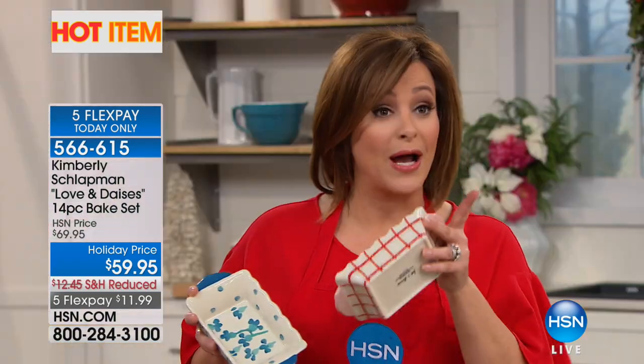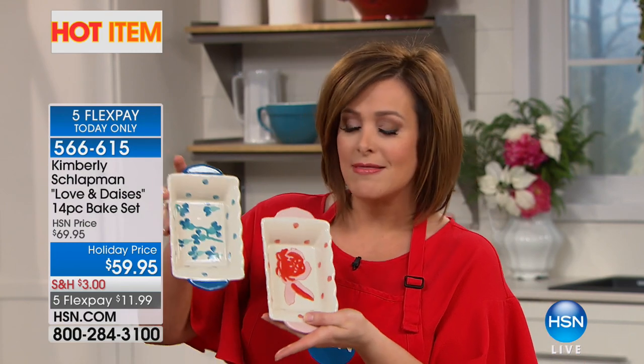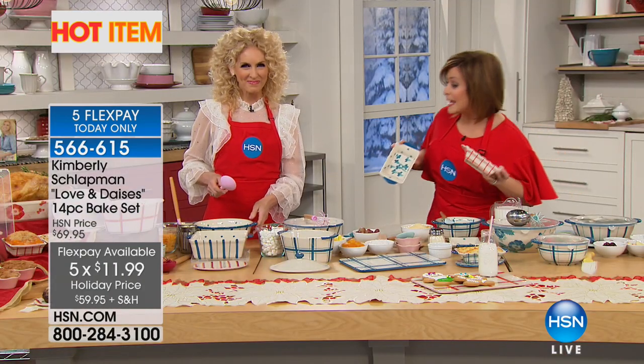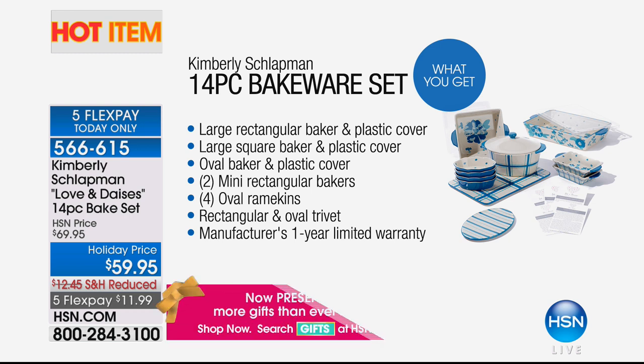This is brand new — debuting right now. Kimberly only has three more shows today and this is the final visit of the year. You have your choice of charming blue or red, two colors, of a 14-piece bake set. It's 100% stoneware. You get 11 pieces plus three lids: the large rectangular, the square, the oval baker with lid, two rectangular bakers, four oval ramekins, and the rectangular and oval trivet.